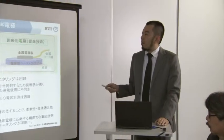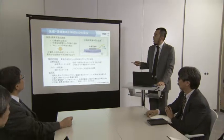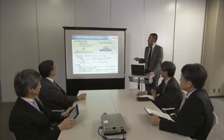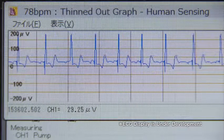When worn underneath regular clothing, this shirt can obtain long hours of ECG measurement without requiring any changes in the patient's lifestyle. ECGs can also be displayed on the patient's own tablet PC or smartphone.